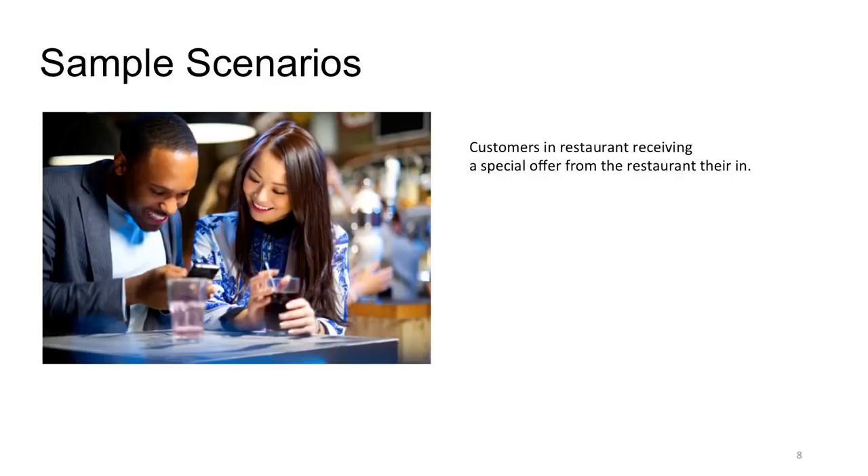Here's another scenario: what if the restaurant itself had one of these gems — like an Olive Garden or Chili's? All of the customers waiting for their food — those Android users — could get a special offer from the restaurant they're in, or a prompt saying 'click here and leave us a great review,' creating customer loyalty. There are about a million different applications for this device.